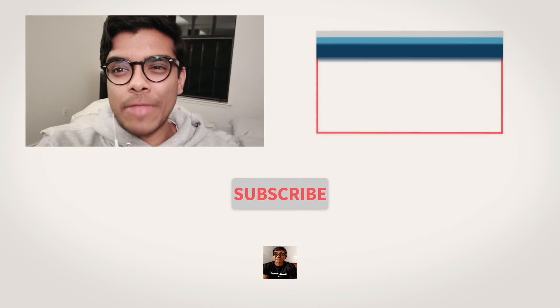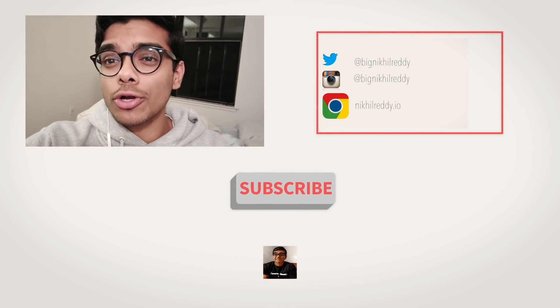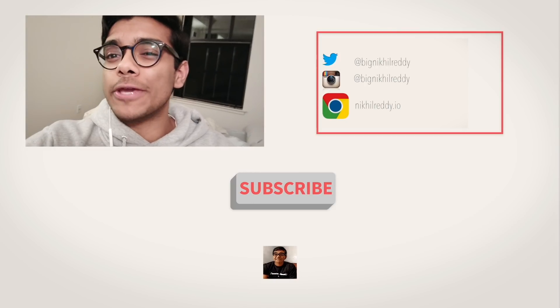As always, thanks for watching, and I'll see you guys next time. Thanks for making it this far — click my links down below to read my Huffington Post articles, and follow me on social media when you can. Thanks, guys.